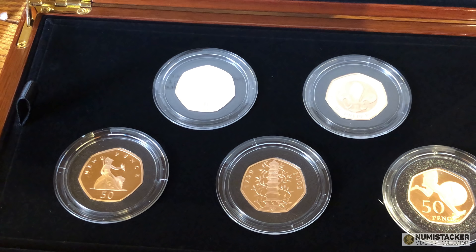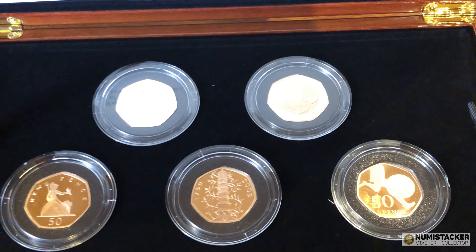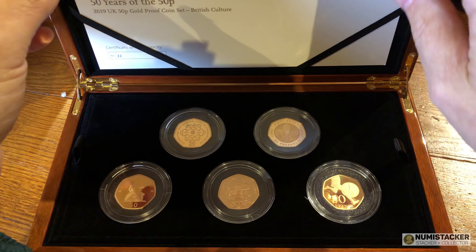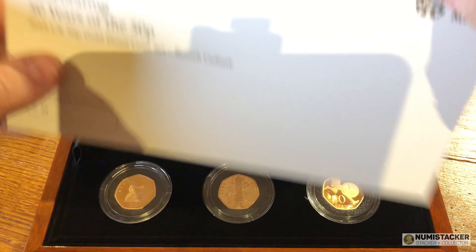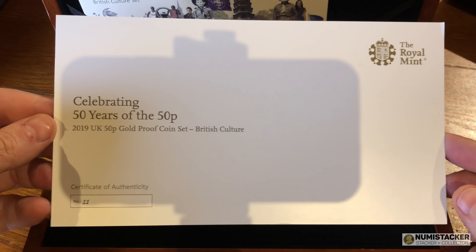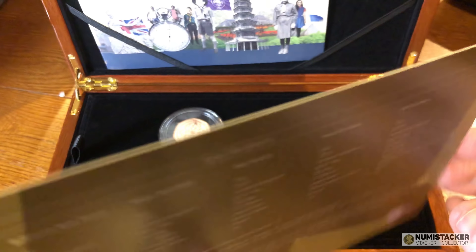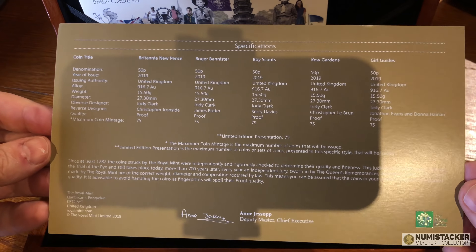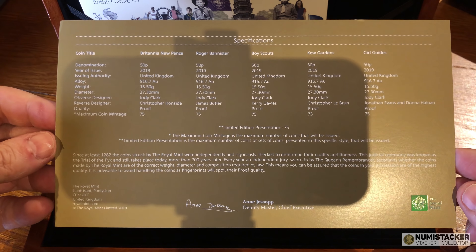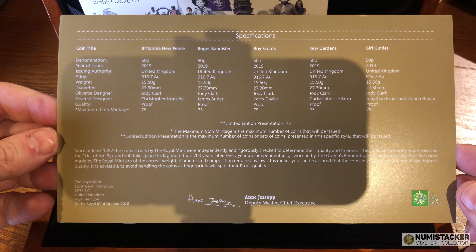I remember when I was a kid, my dad coming home with a little blue envelope full of the first decimal coins. Before then everything was pounds, shillings and pence — everything was divided by 12. Then decimalisation came in officially in 1971, but there were decimal coins put into circulation in 1968 as an introduction to the people of Great Britain, to get people starting to think in pence rather than pounds, shillings and pence.